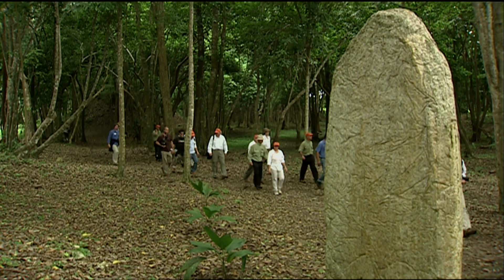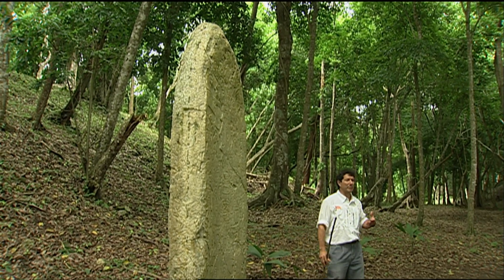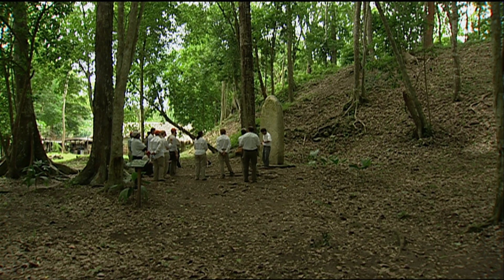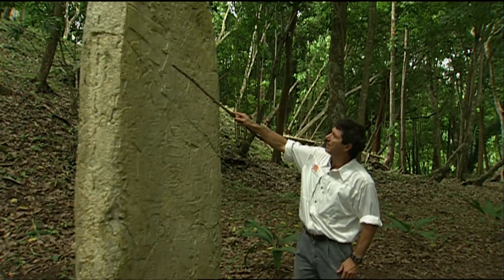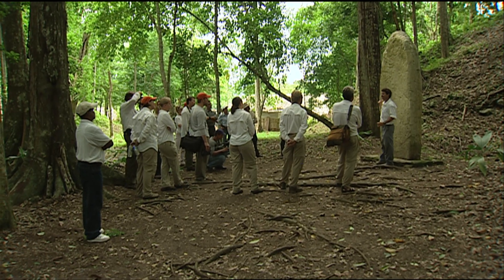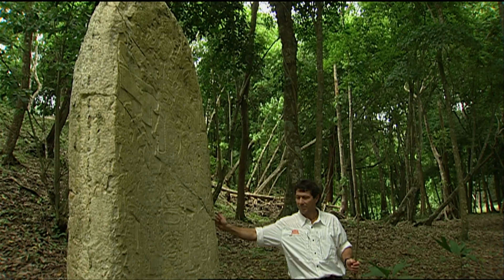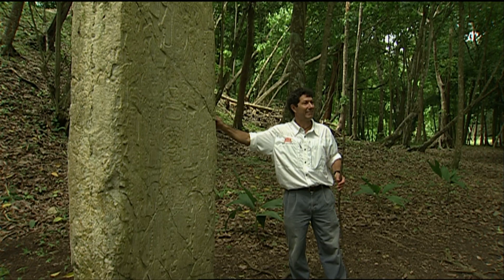This monument we call a stela. Rulers would carve monuments and talk about some of their exploits — their birth, their accession to power, their death. Here's his face. You can see the eye. You can see the nose. The reason why you can't make out the hieroglyphs is because the original is in Philadelphia.